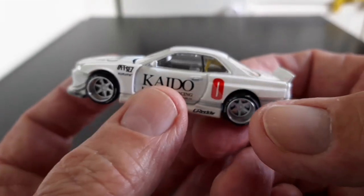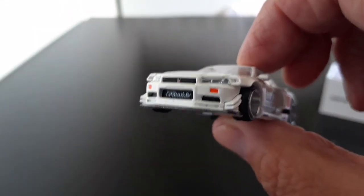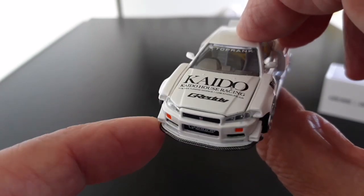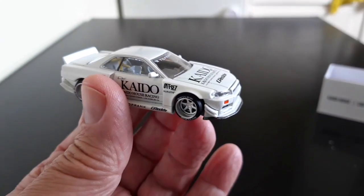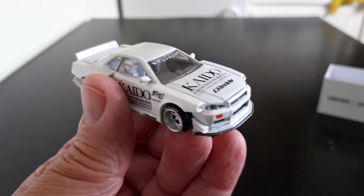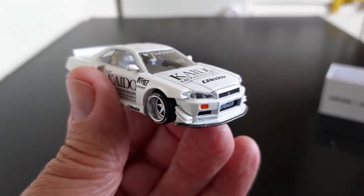Kaido House is a Japanese body kit specialist — they also make clothing and other things. They're generally just a cool brand in Japan. The guy who owns Kaido House has been designing his own models, which Mini GT have been producing for him, and this is absolutely fantastic.